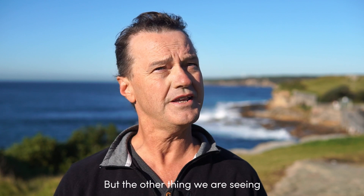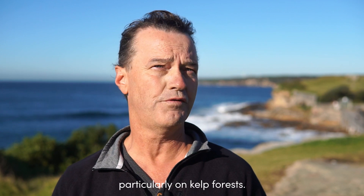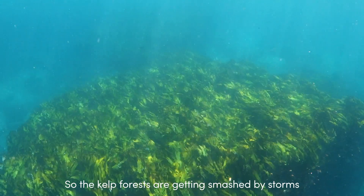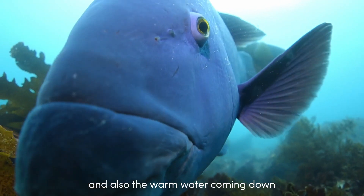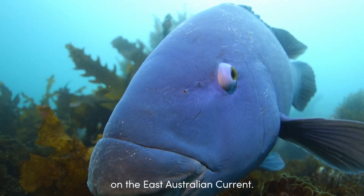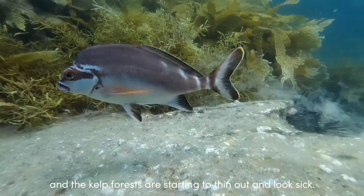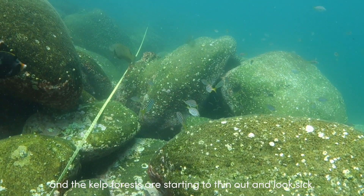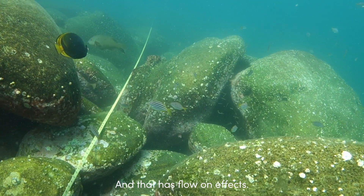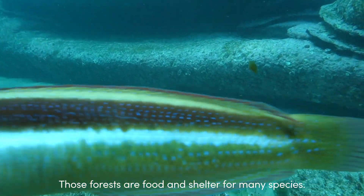The other thing that we're seeing is we're starting to see the impacts of climate change in Sydney as well, particularly on kelp forests. The kelp forests are getting smashed by storms, they're being affected by pollution, but also the warm water coming down on the East Australian Current. That combination of factors is weakening the kelp, and the kelp forests are starting to thin out and look a bit sick — and that has flow-on effects, because those forests are food and shelter for many species.